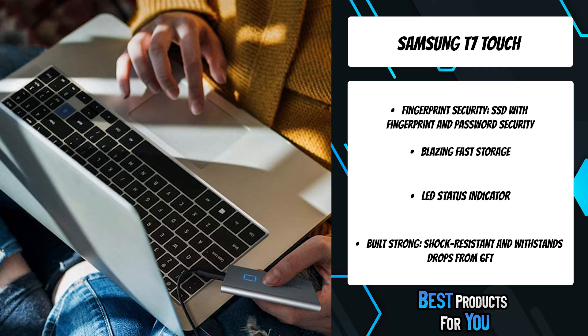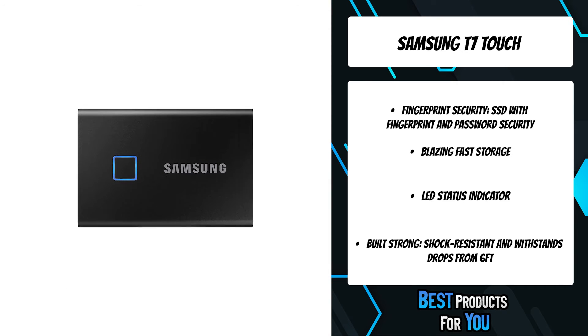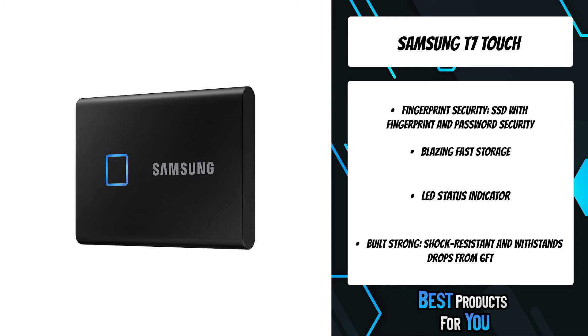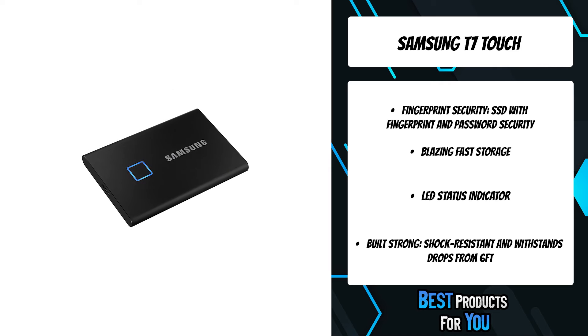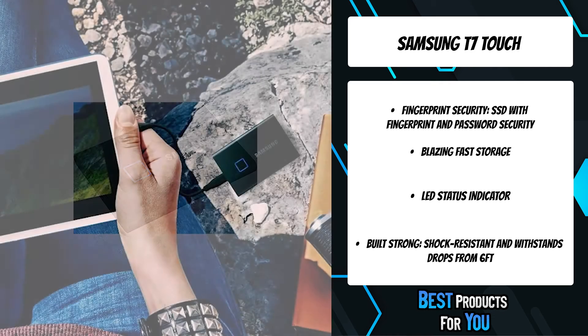Transfer massive files in seconds with the incredible speed of USB 3.2 Gen 2. With read/write speeds of up to 1,050/1,000 MB/s, the T7 Touch is 9.5x faster than an external hard disk drive.